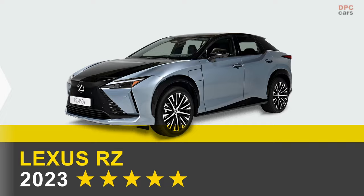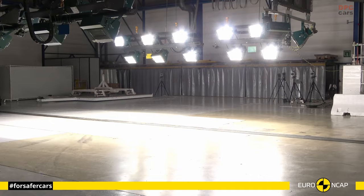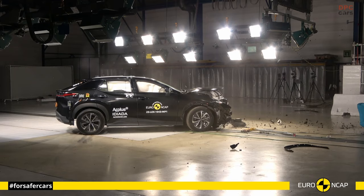In the ever-evolving landscape of automotive innovation, the Lexus RZ emerges as a true trailblazer. It signifies the luxury brand's inaugural venture into the global realm of all-electric executive vehicles, marking a momentous milestone that underlines the brand's commitment to cutting-edge automotive technology.